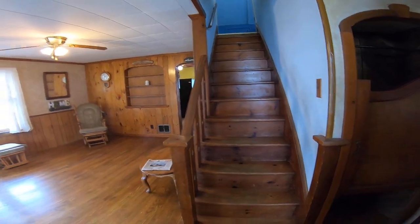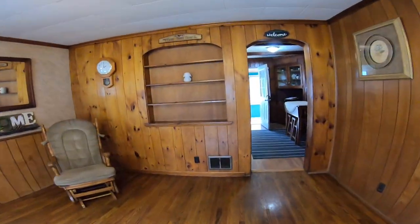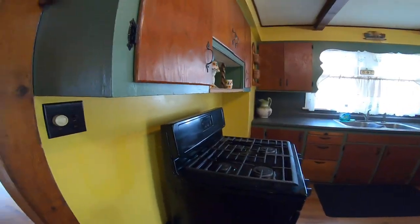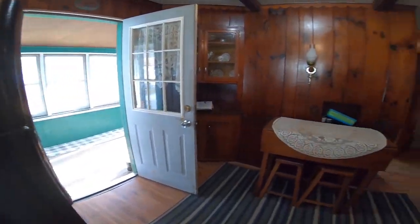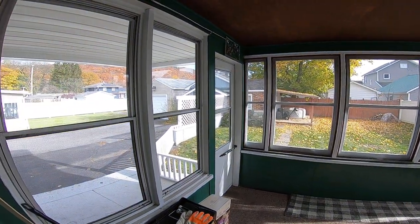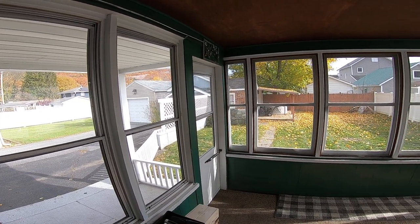We are walking into the front door into the living room. You see all hardwood floors come through the kitchen area, and they have a screened-in porch, a fenced-in backyard, and kind of cool brick — partial brick garage.